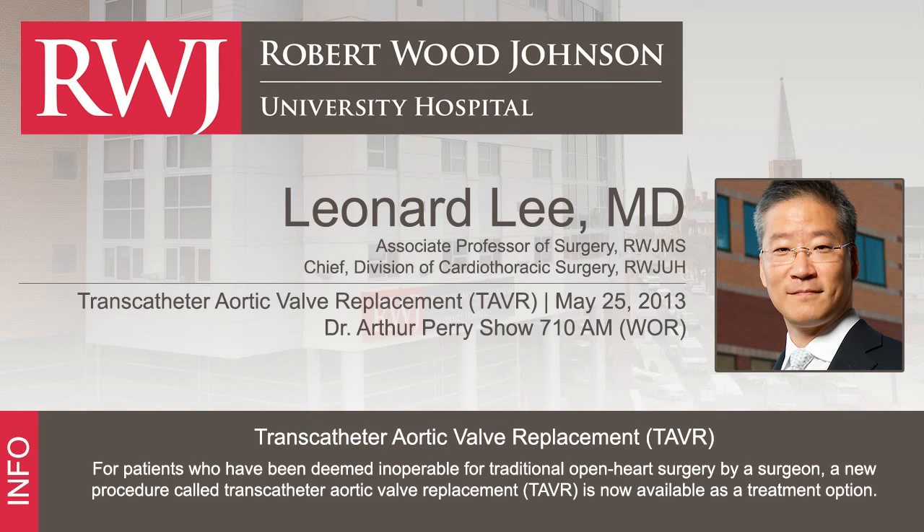I'm speaking with Dr. Leonard Lee, chief of cardiac surgery at the Robert Wood Johnson University Hospital, about the transcatheter aortic valve replacement procedure now being performed there. If you're interested, and your cardiologist agrees you have aortic stenosis, you can call 888-MDRWJUH and ask for the cardiac surgery division, or go online at rwjuh.edu. Dr. Lee, thank you so much. This is Dr. Arthur Perry, and you've been listening to What's Your Wrinkle right here on WOR.